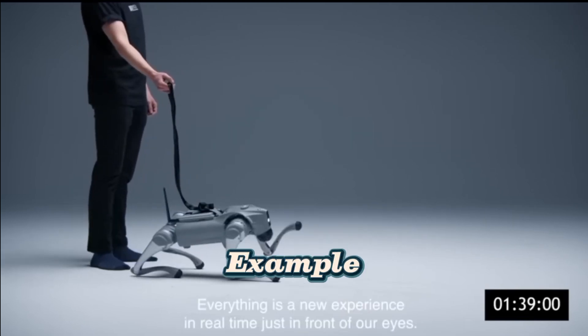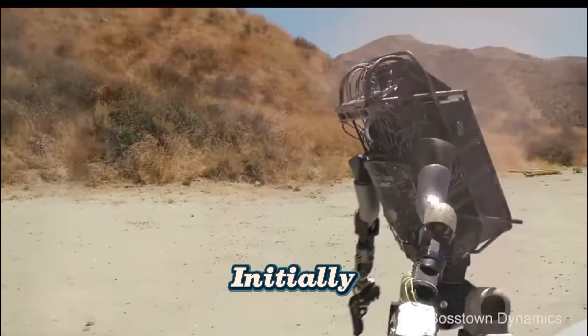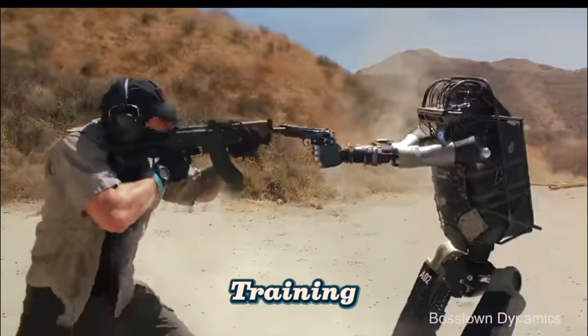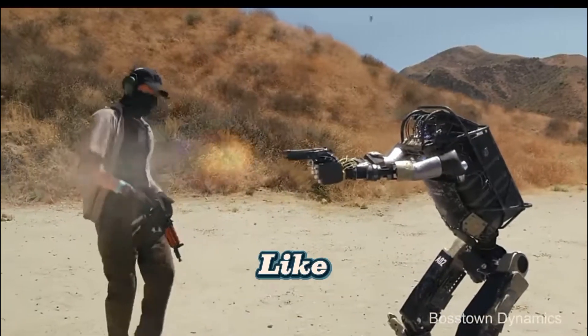Real-world example: Boston Dynamics uses reinforcement learning to improve Atlas, its humanoid robot. Initially, Atlas struggled with walking on uneven surfaces. By training in a simulated environment, it gradually learned to adjust its balance and movement, eventually achieving fluid, human-like mobility.